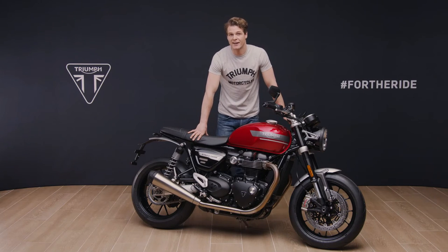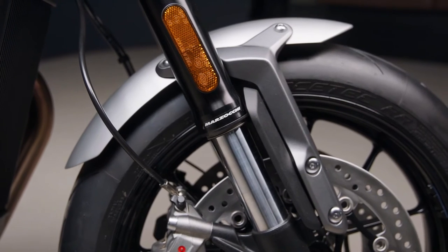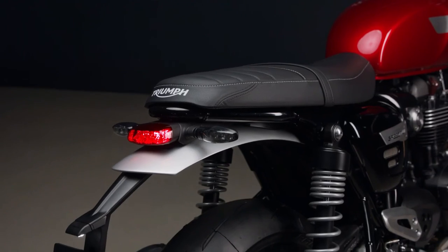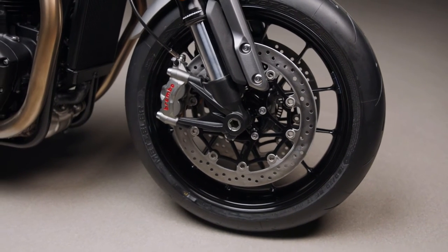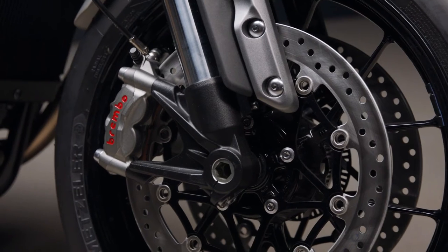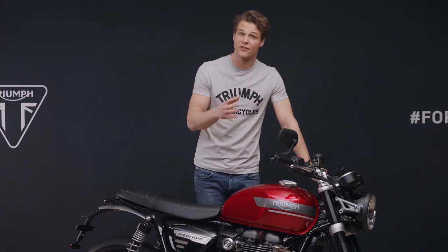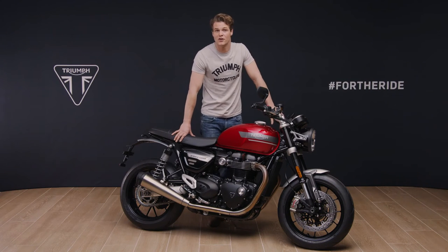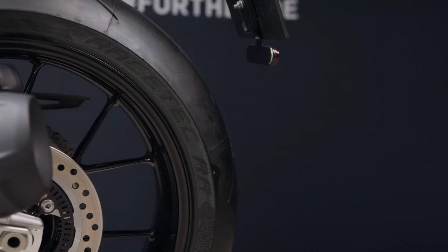Already acknowledged for its superb class-leading handling, the new model benefits from a number of upgrades for an even more precise, agile and dynamic ride. There are new upside down Mazzocchi front forks with cartridge damping, precisely tuned to suit the Speed Twin and deliver the perfect ride. On the rear you have twin rear shocks with adjustable spring preload. Other big features with this new generation are the new higher specification Brembo M50 radial monoblock front brake calipers and twin Brembo discs for enhanced braking performance. These give a stronger initial bite, more feel and have better fade characteristics. The beautiful cast aluminium wheels are also new with a lightweight 12-spoke design with high spec Metzeler Racetech RR tyres for incredible grip, precision and high speed stability.